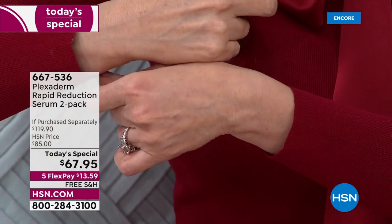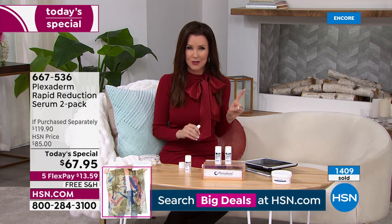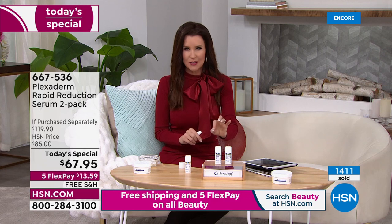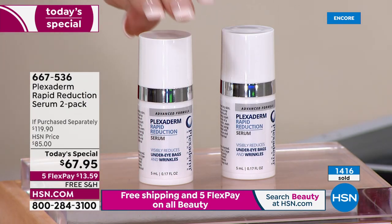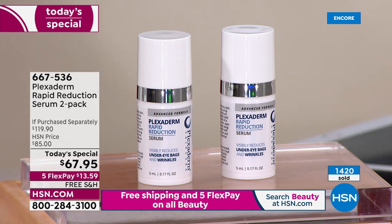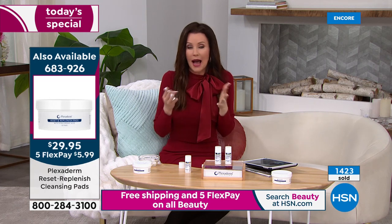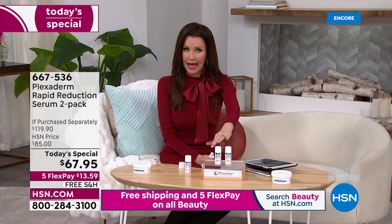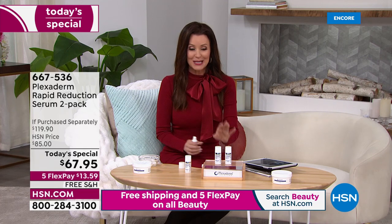This is by far the best value we have ever done on Plexiderm. We bring Plexiderm in rarely — we had one today's special last year and it sold out early. This is a better deal than last year. We couldn't offer it on auto-ship — we brought in as many as we could and there will likely be an early sellout. Already over 1,400 of these today's specials have been spoken for. With a two-year shelf life, you can get several and keep them unopened.